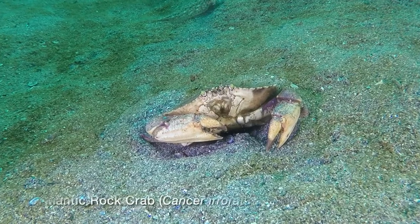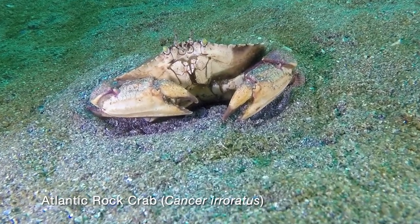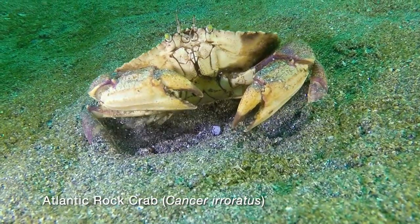Further out in the sand, we find a large rock crab. When threatened, they will often burrow in the sand, but this one decides to move off.